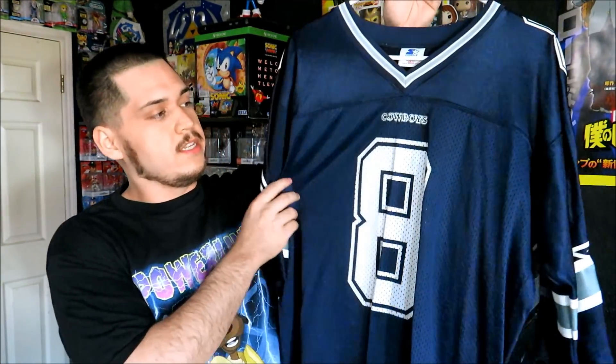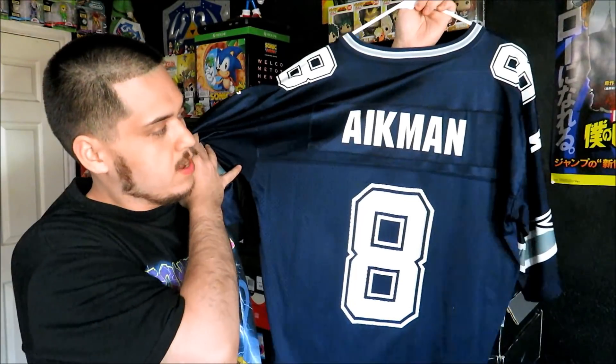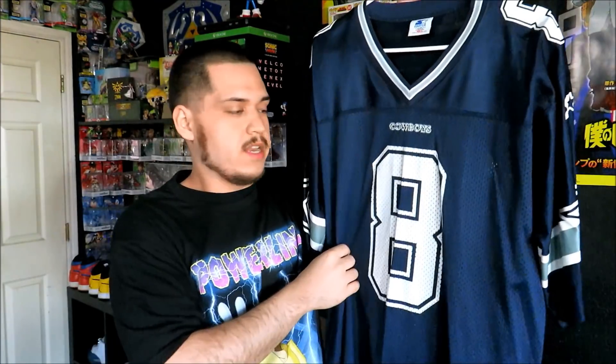Next up I do have a couple of starter jerseys. The first one is the Troy Aikman Dallas Cowboys jersey, the away starter, size 48. You got Aikman number eight on the back. I don't remember how much I paid for this one, but I know it wasn't very much.